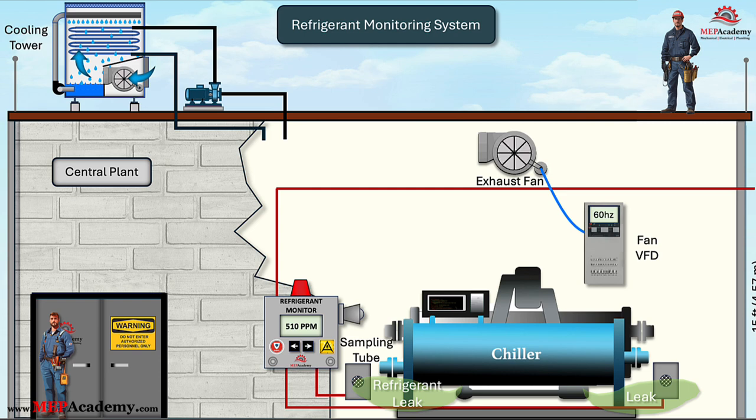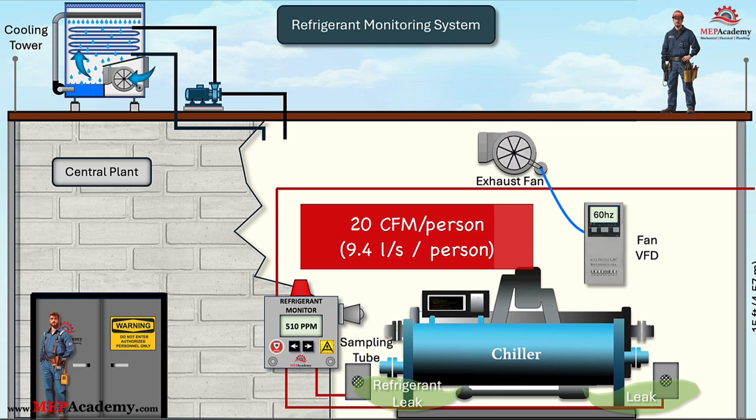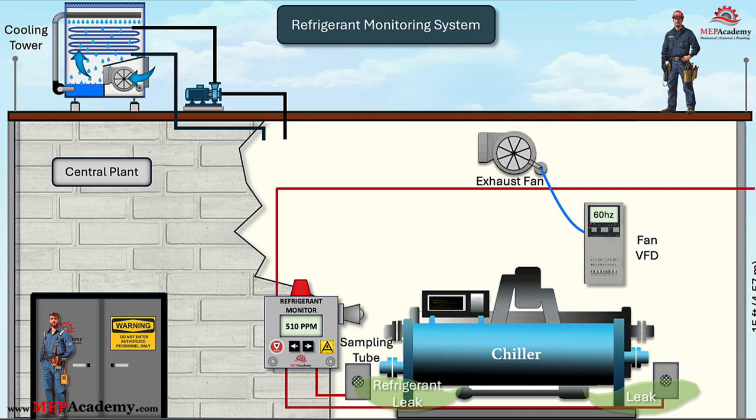Minimum ventilation requirements: when the machinery room is occupied, the ventilation system should operate at minimum speed or at a rate of at least 0.5 cubic feet per minute per square foot of room area (2.54 liters per square meter), or 20 CFM (9.4 liters per second) per person present, whichever is greater. This ensures that fresh air circulates adequately, preventing the accumulation of refrigerants or other harmful gases.